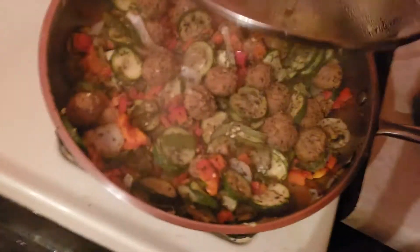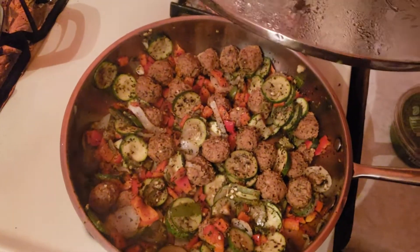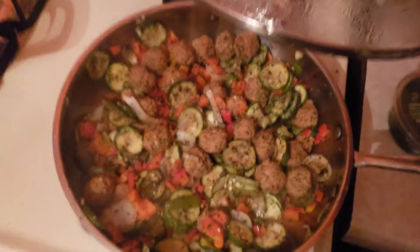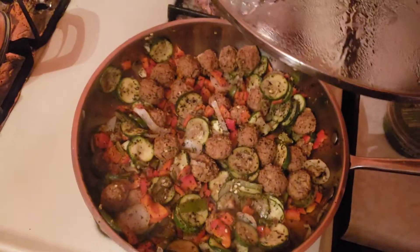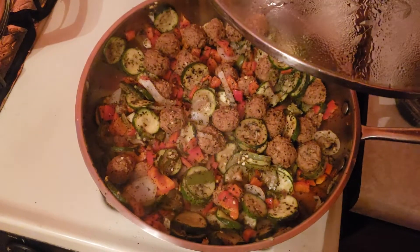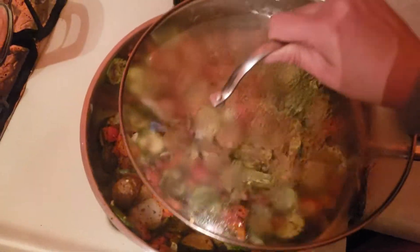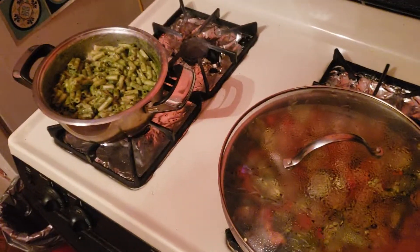Here I have some Aldi's meatless meatballs with zucchini, bell peppers, chile serrano with the seeds, onion, a lot of garlic, and a lot of Italian seasoning. And then I have some Brussels sprouts baking in the oven.